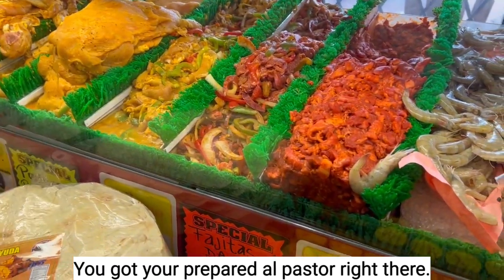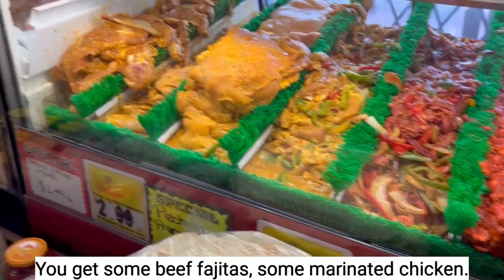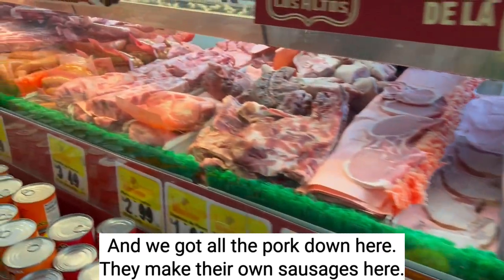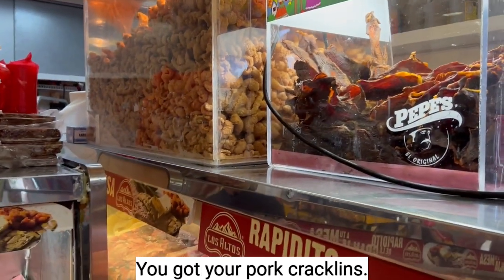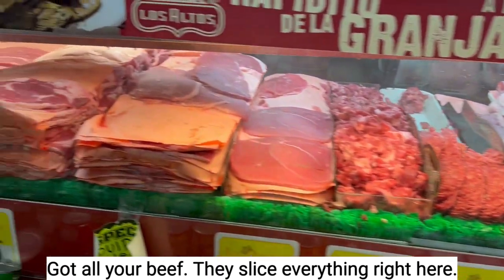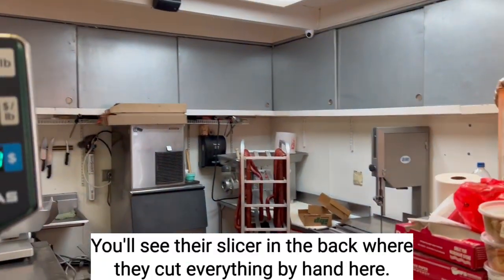You got your prepared al pastor right there, some beef fajitas, some marinated chicken, and all the pork down here. They make their own sausages here. You got your pork cracklins, all your beef. They slice everything right here — you'll see their slicer in the back, but they cut everything by hand.